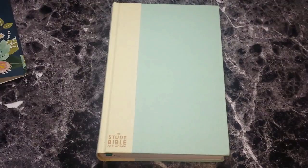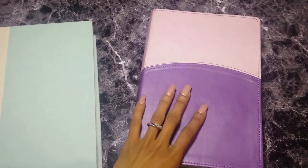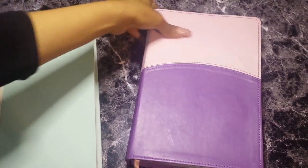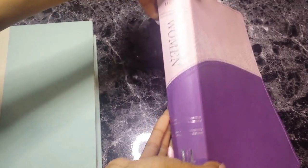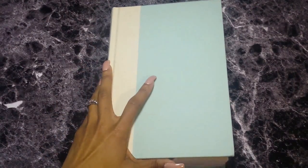Quickly comparing this to the old edition — this is the HCSB Study Bible for Women — you can see on the spine it is essentially the same thing. The only difference is this is the updated CSB translation. I'll eventually do a comparison video for you guys on these two.